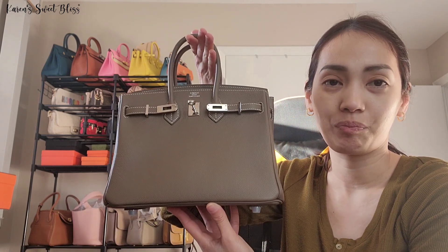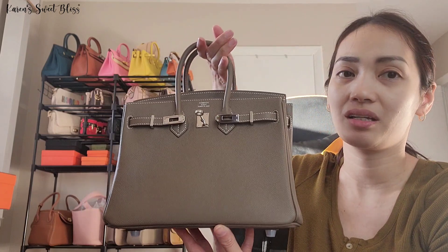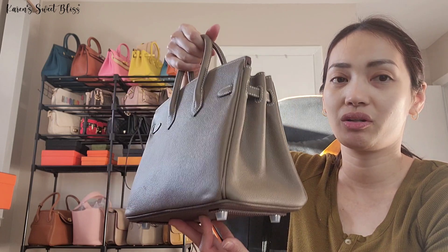Happy watching! This is going to be a less-than-five-minute video. We're going to do a 'what's in my bag' for today. My bag for today is this beautiful Birkin 25 in Palladium hardware.